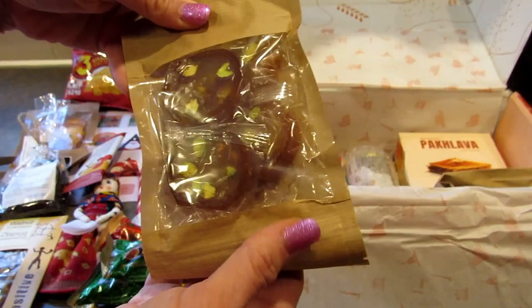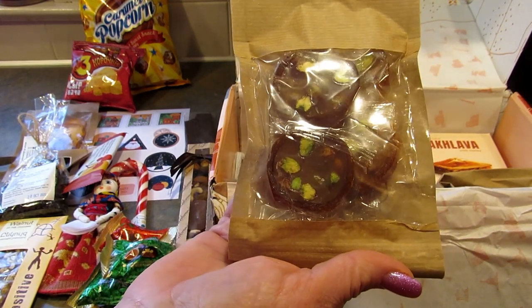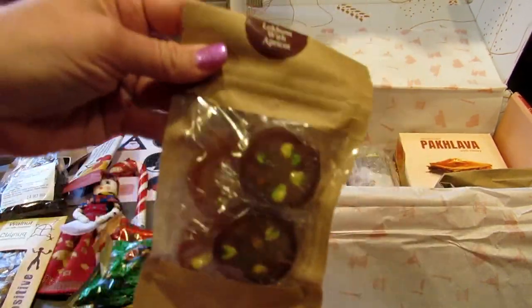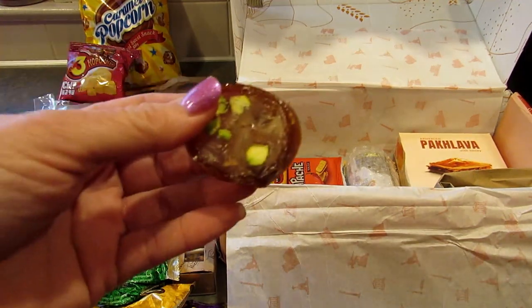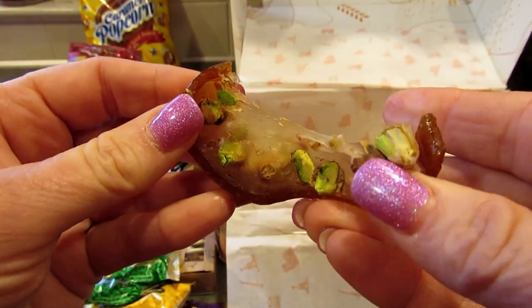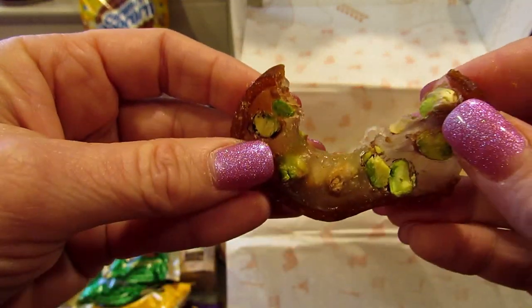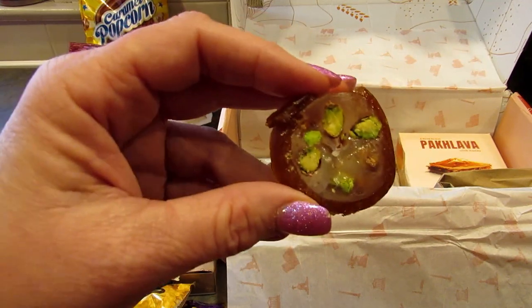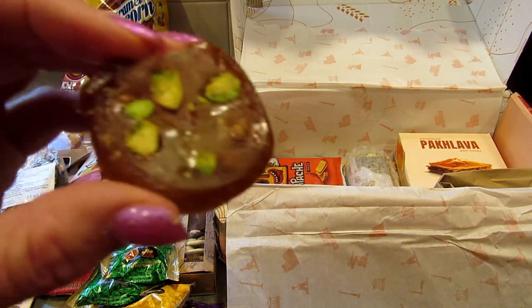Alright, so the next item I see is called Lokums — L-O-K-H-U-M-S — with pistachios and apricot sheets. I've never heard of these before. It says this is a delight stuffed with nuts and surrounded by layers of dried apricot. They are individually wrapped. It's kind of jelly in the middle — see that? It's like a jelly in the middle, sticky. It's really good. I tasted some of the outside and then some of the jelly — that is really really tasty. I love that. Yum, two thumbs up for that.